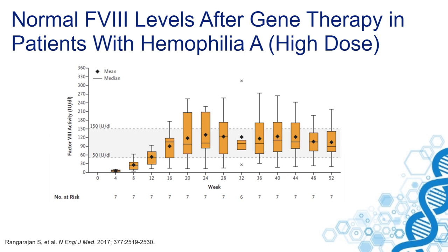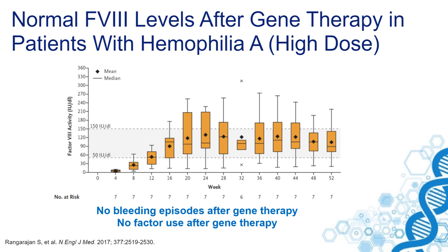This resulted in no bleedings and no factor use in many of these patients. However, some of these patients reached levels above 200%, making them actually prone to thrombotic events. This large variability seen in many factor VIII trials is as yet unexplained.